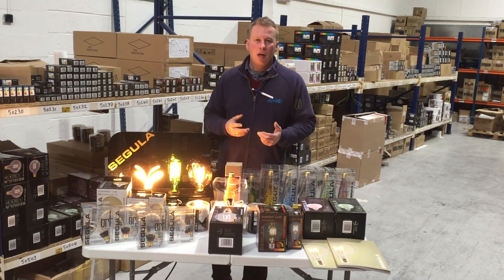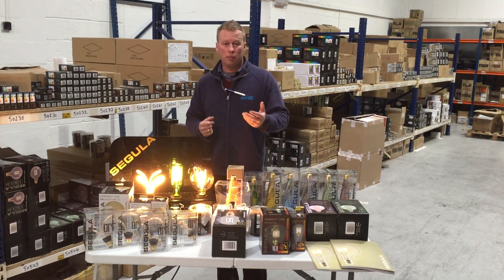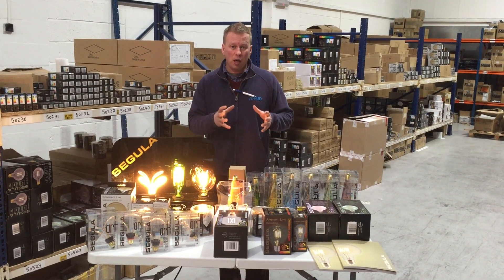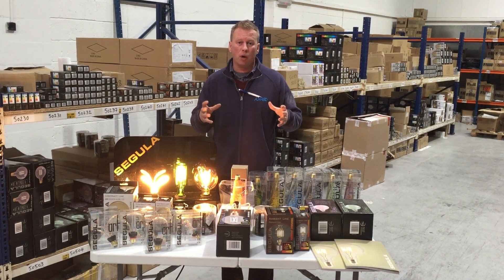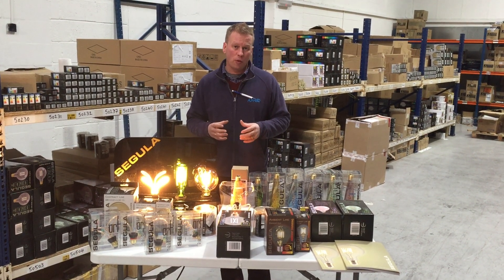Hi, Barry from Oral Ed. Today I want to introduce the Segula range of lamps to you via video. Why? Because it's been really well received through our exclusive wholesale area network in the UK — we're the exclusive UK distributors for Segula.